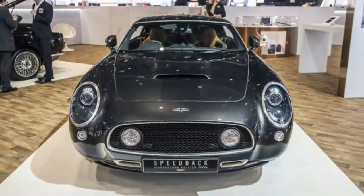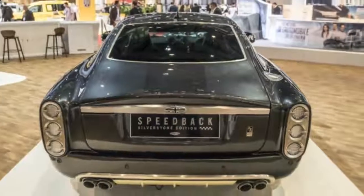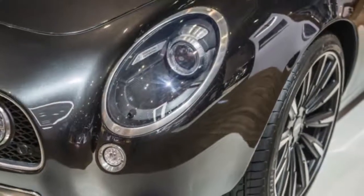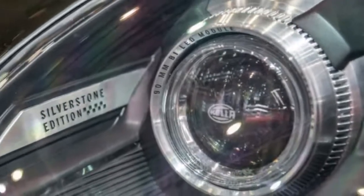Just 10 examples are planned to be built by hand, with the car priced at £620,000 or about $861,000 at current exchange rates. Cars will be built to order in either left- or right-hand drive setups.